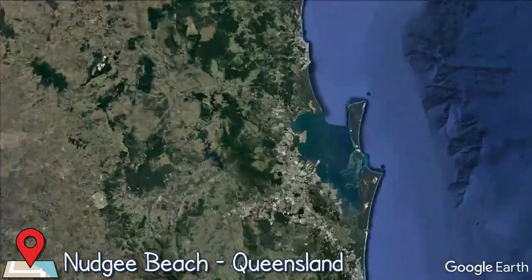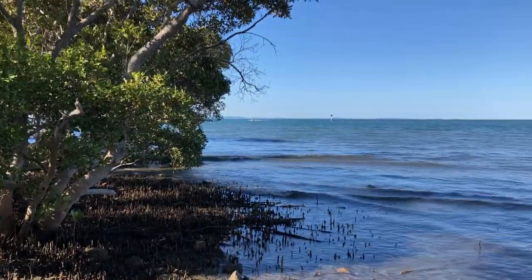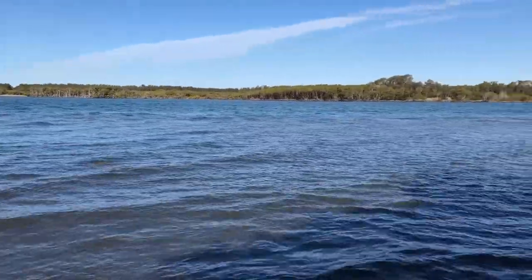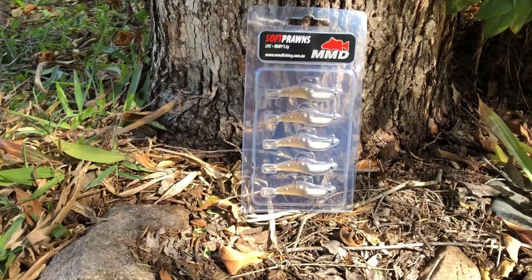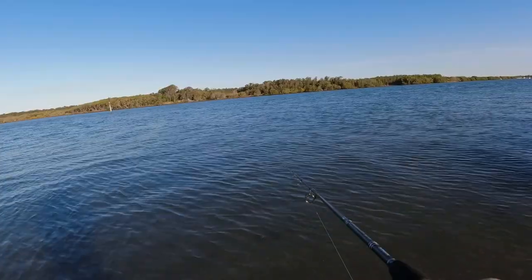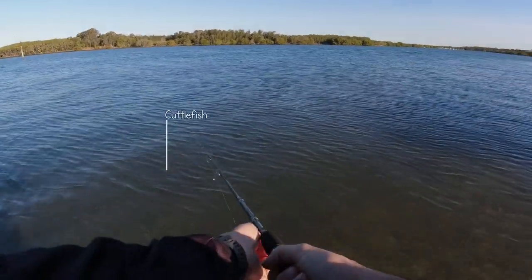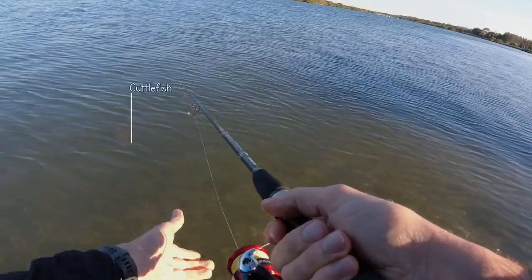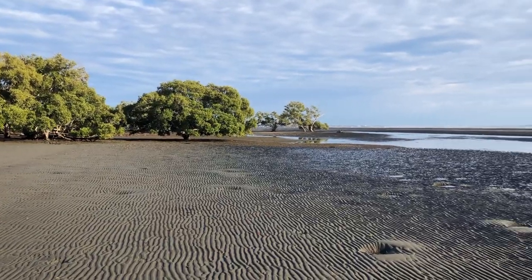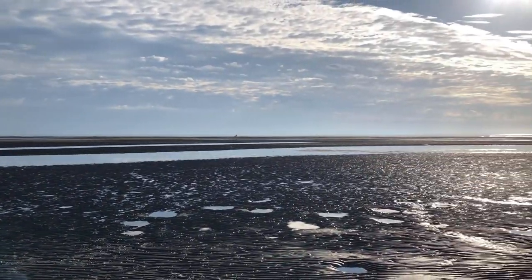Today's video is at Najee Beach, covering two different days. Day one is a soft plastic session using MMD soft plastics to chase flathead on the outgoing tide. Day two is a bait session, pumping the yabbies and using them as bait to target bream and whiting on the incoming tide.